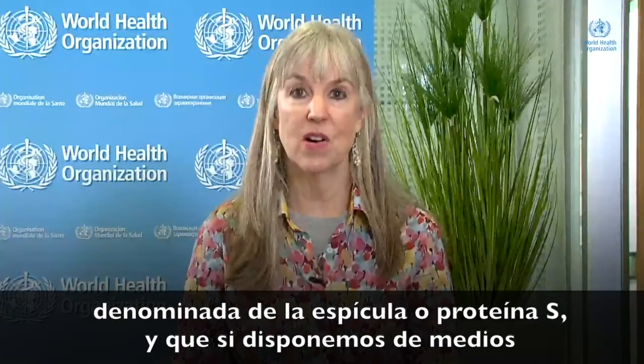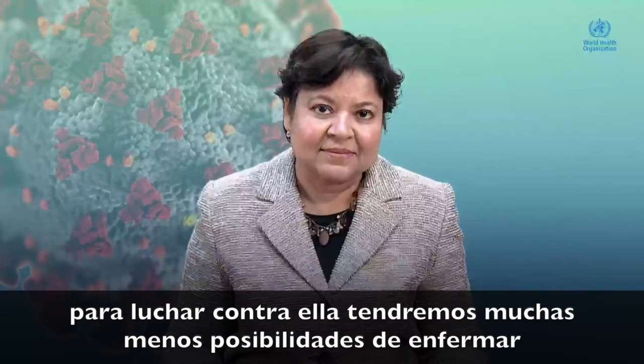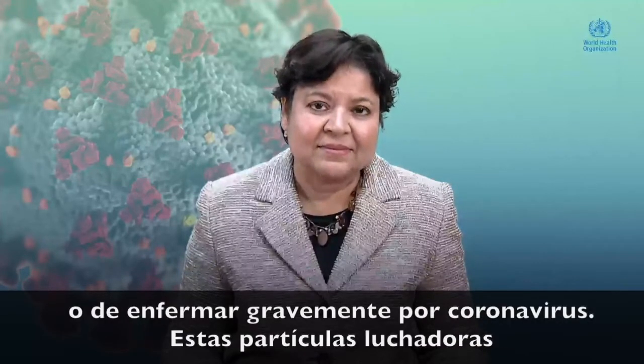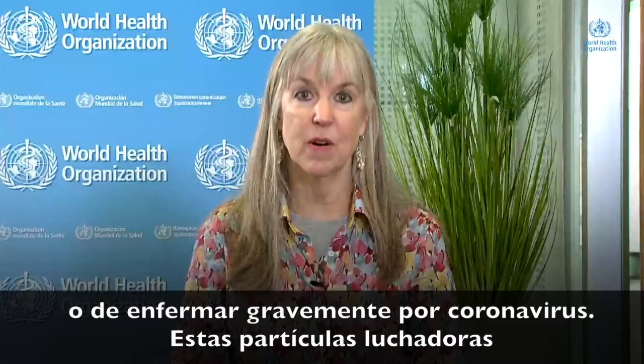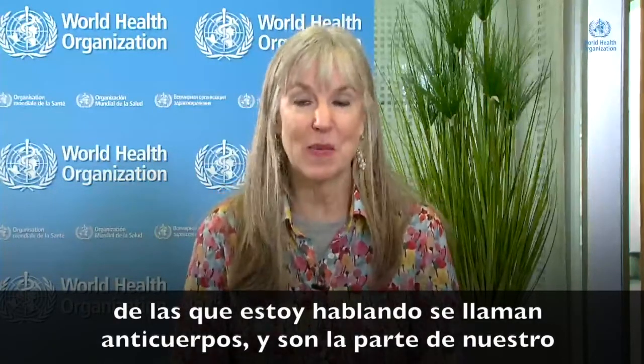For coronavirus, we know that it's a part of the outside of the coronavirus. The spike protein is the part that, if we have fighters against the spike protein, we will have a much lower chance of getting disease or getting serious disease from coronavirus. And the fighters that I'm speaking about — those are called antibodies. It's the part of our immune system that can attack that particular part of the virus.